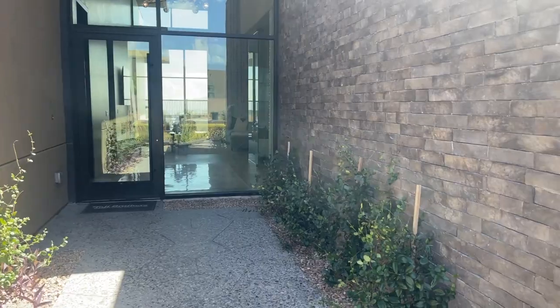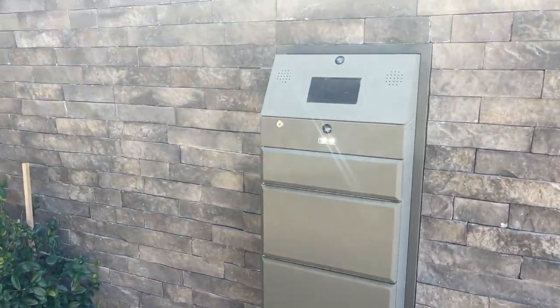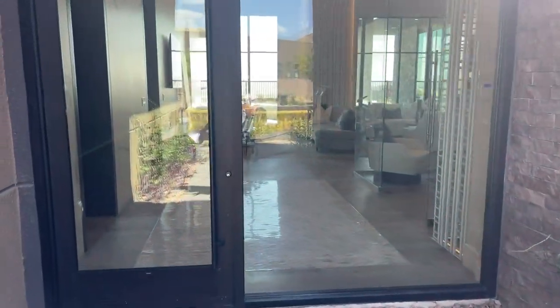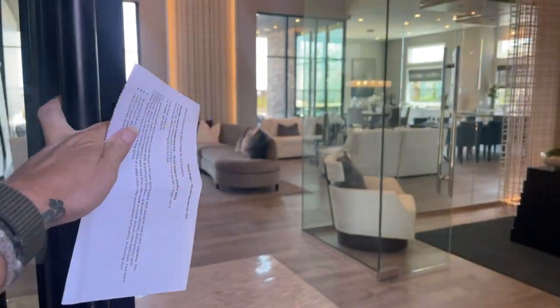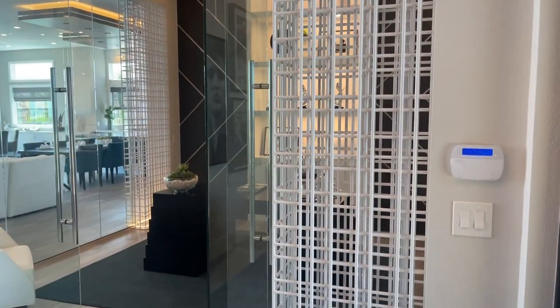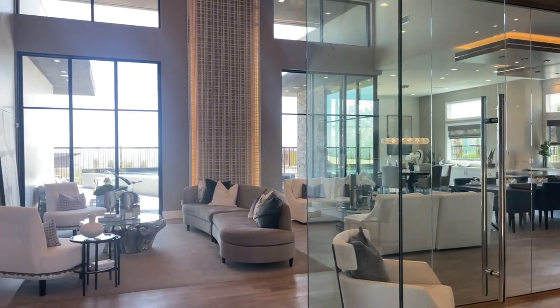All the Toll Brothers homes in this community come with this package for UPS, FedEx, etc. Most of these model homes have at least a million dollars in upgrades, plus the outdoors is very expensive. I have yet to be in this model so I will be touring it with you for the first time.